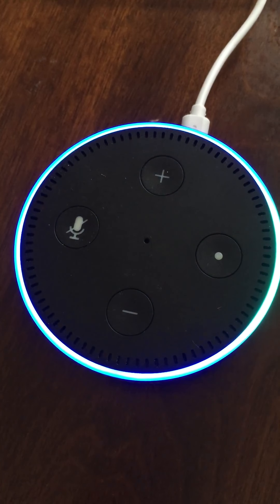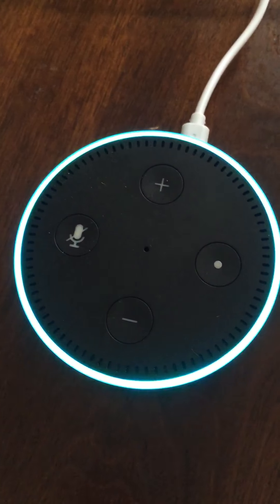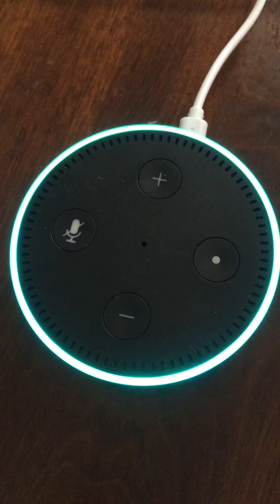Alexa, ask running stats how long did I run yesterday? March 13th, 2017. You don't have any activity.